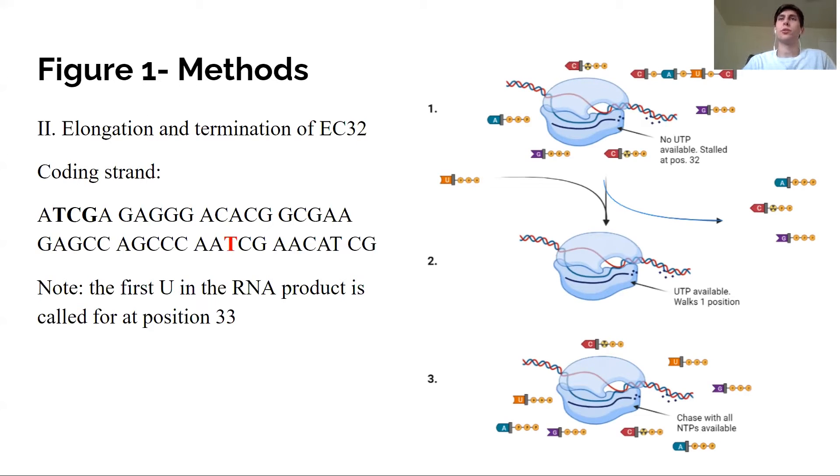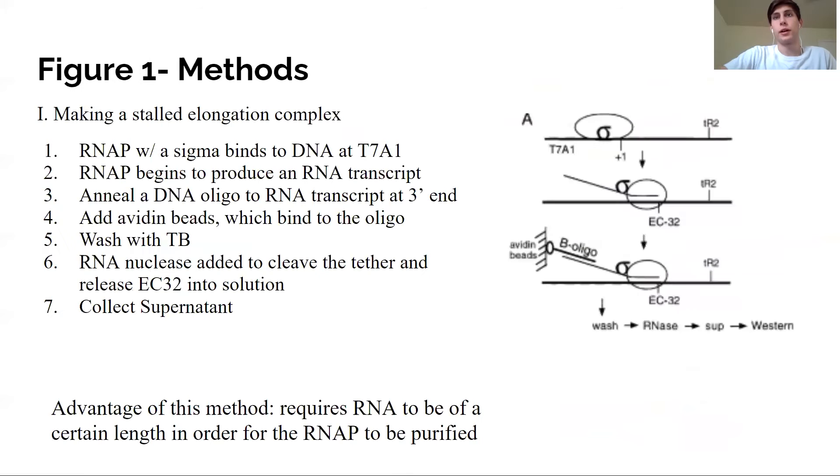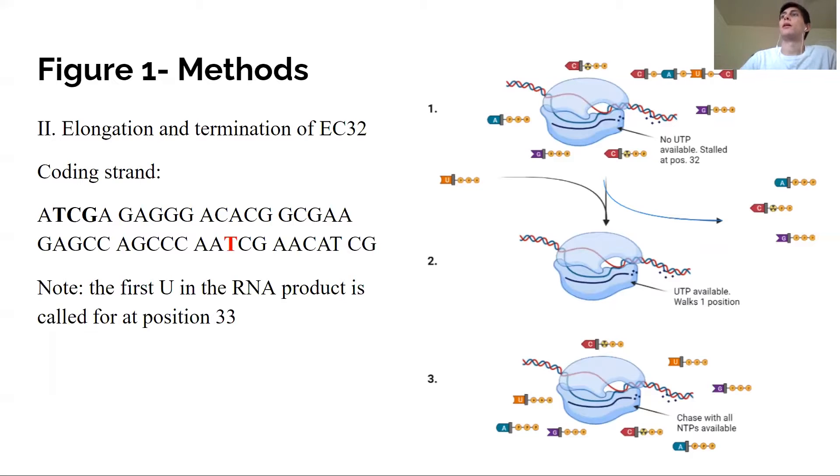Next, they wanted to do another proof of concept, studying the elongation and termination of these elongation complexes. At the time of publication, elongation complex formation was generally achieved by immobilizing through protein or DNA, not the RNA itself. So the authors wanted to show that their special way of immobilizing through the RNA is a valid approach. As science communication often requires demonstrating not just what you did but why readers should believe you, these authors do exactly that.